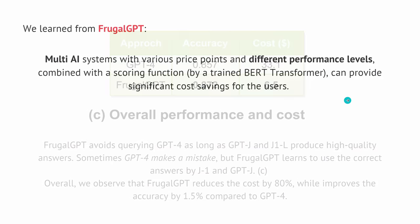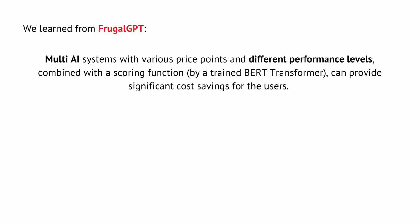This is a study by Stanford University. What we learned is that a multi-AI system including various price points and different performance levels of singular AIs in a cluster, combined with a scoring function — which could be a trained BERT transformer — can provide significant cost savings for the user, the developer, and the app developer.